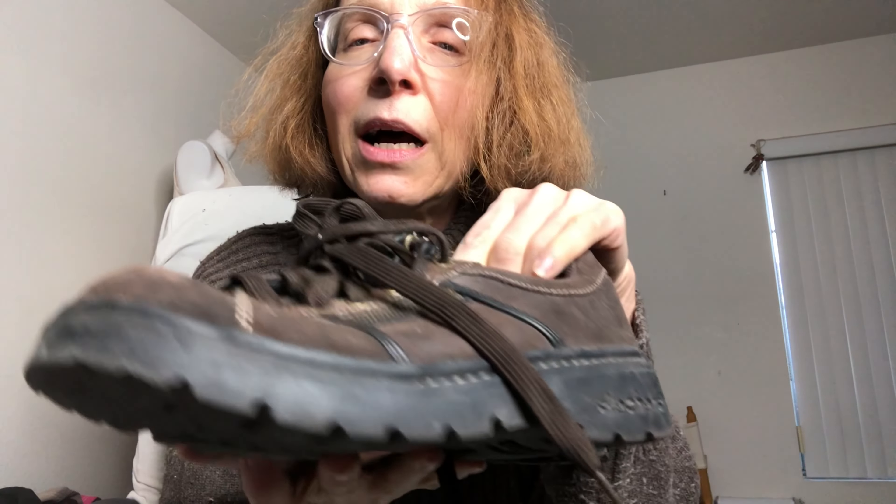I wanted to see what the fuss was about and managed to jam my foot in, but they were a size seven and a half — so tight I couldn't really tell if they were comfortable. Still, that was a good find. These next ones feel retro to me — I think they're Y2K, but I'm not sure why. Y2K.